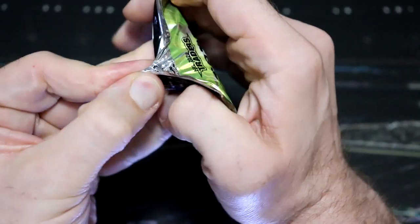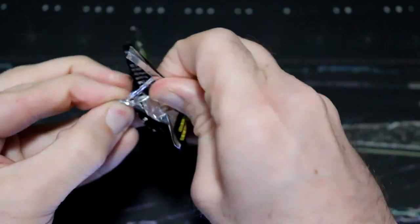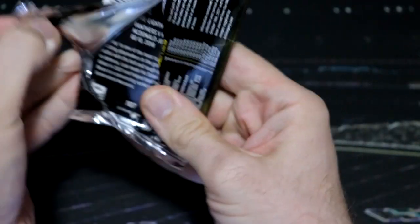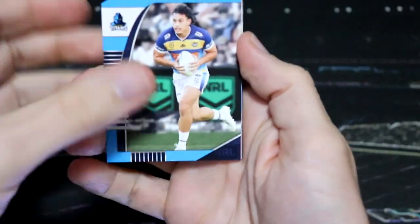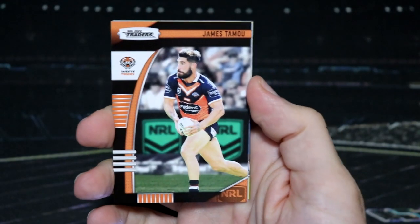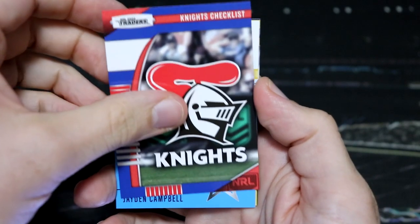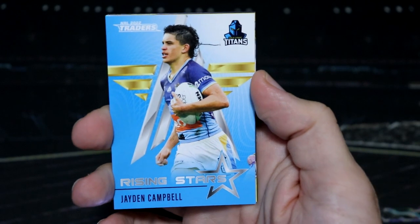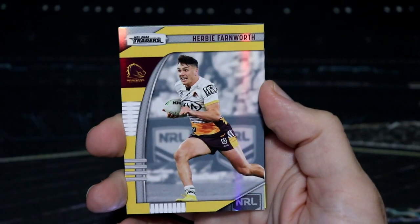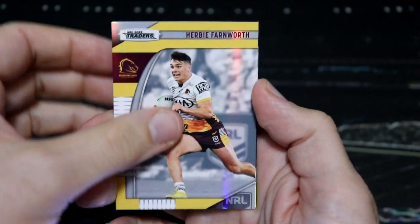Second pack. We have another rising star — Jaden Campbell for the Titans, the Titans getting that win over the Tigers. And a Herbie Farnworth held special.